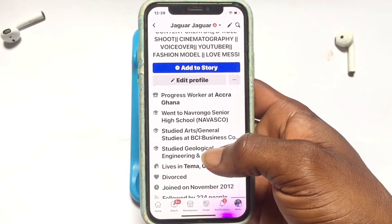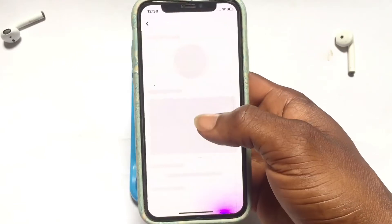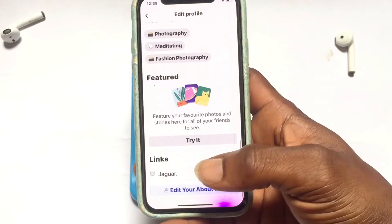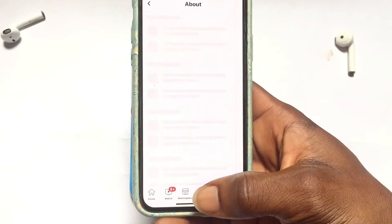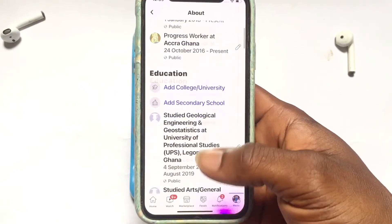Once you've gone onto your Facebook account, you have to visit your profile. Once you've come here, tap on Edit Profile, then scroll all the way down to the bottom and tap on Edit Your About Info.